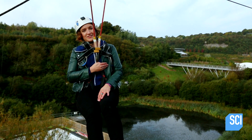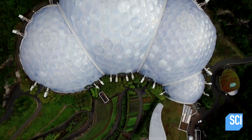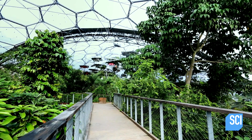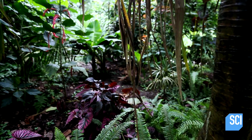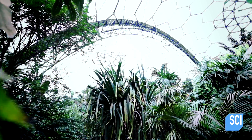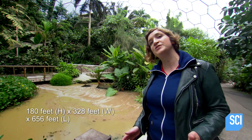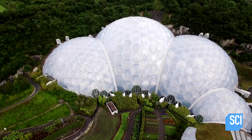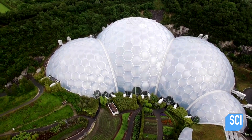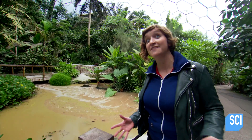This geometric feat is not just about looking good — it actually has a really important purpose. Its designers needed to house a variety of plants from different climates, including the tropics. Measuring 55 meters high, 100 meters wide, and 200 meters long, surrounding an area the size of 34 football pitches, the rainforest biome is actually large enough to house the Tower of London.